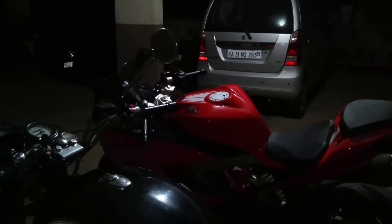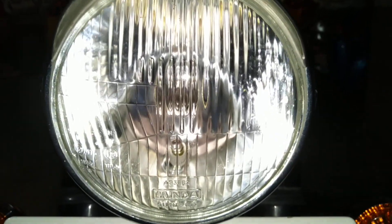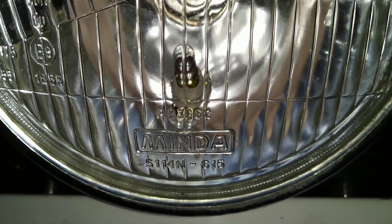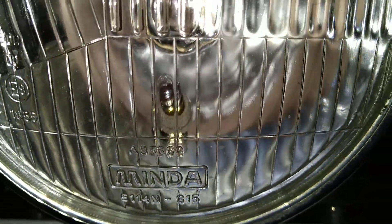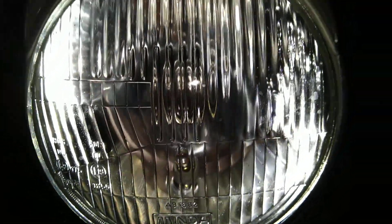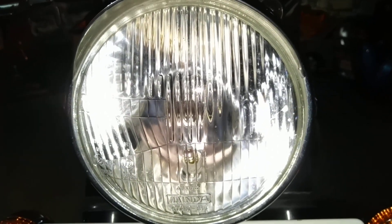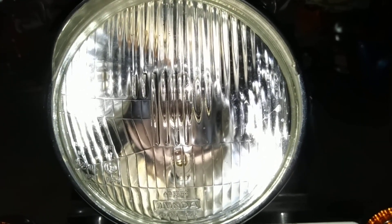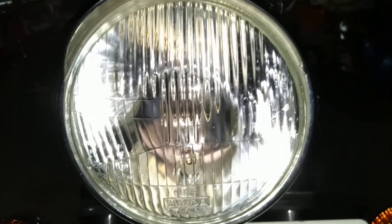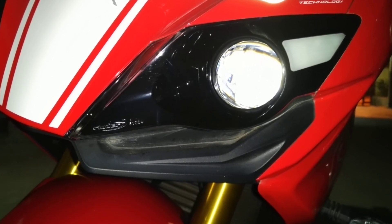Now we are at the Classic 350, and this headlight unit is made by Minda, and I believe the bulb is made by Phillips. This is a 55-watt output low beam and a 60-watt output high beam, so it is among the best halogen bulb setups as far as the stock headlamps go.